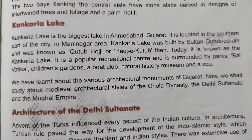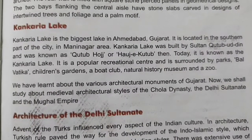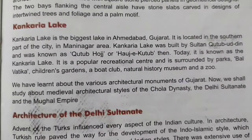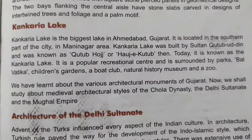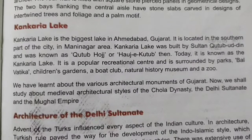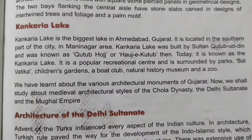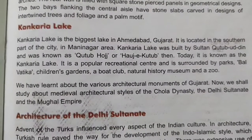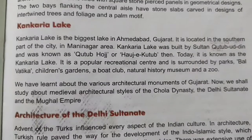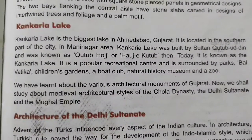Kankaria Lake is the biggest lake in Ahmedabad, Gujarat. It is located in the southern part of the city in the Maninagar area. Kankaria Lake was built by Sultan Qutub-ud-din and was known as Qutub Hauz or Hauz-e-Qutub. Today it is known as Kankaria Lake. It is a popular recreational center surrounded by parks, Balvatika children's garden, a boat club, natural history museum and a zoo.